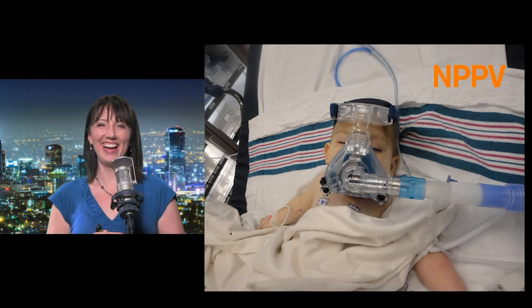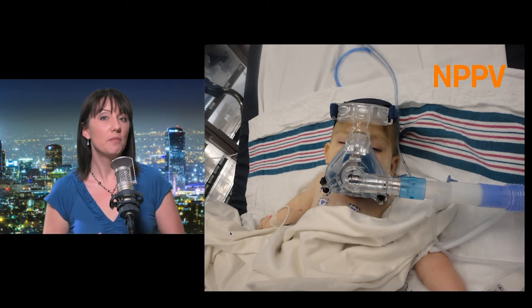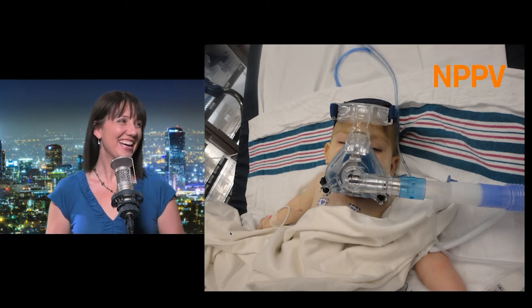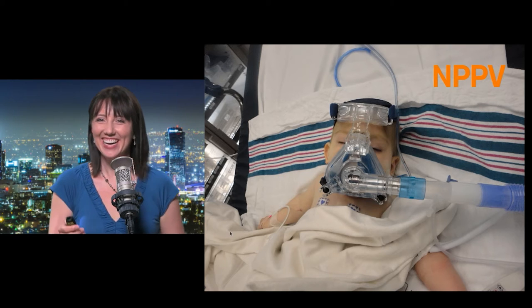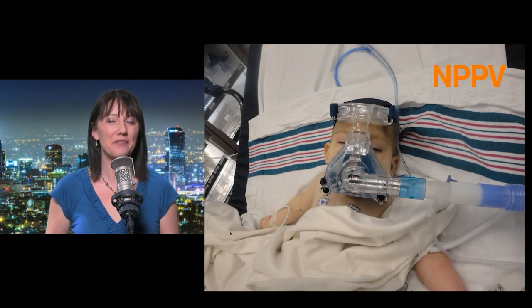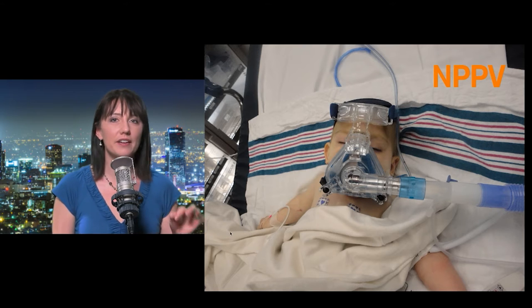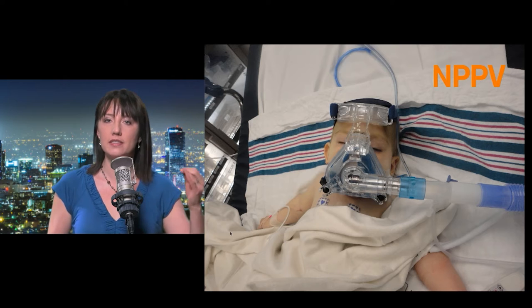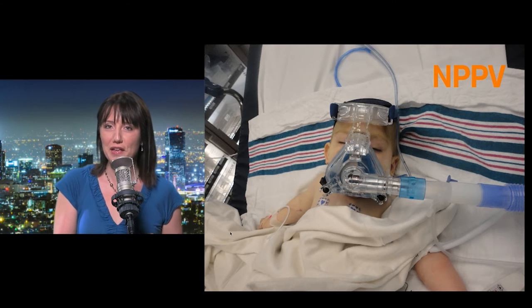Does that look like Luke Skywalker from the first Star Wars movie? Like maybe it's Red Leader — I think he's about to blow up the Death Star. It doesn't necessarily look comfortable, and we have a whole lecture on non-invasive positive pressure ventilation with tips, tricks, and settings in another section.